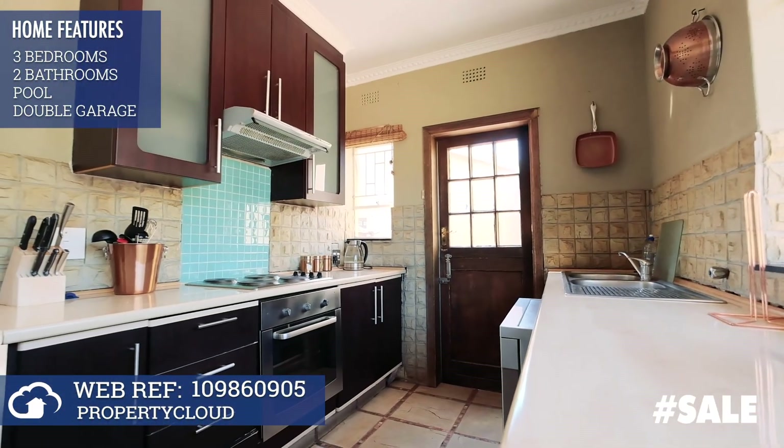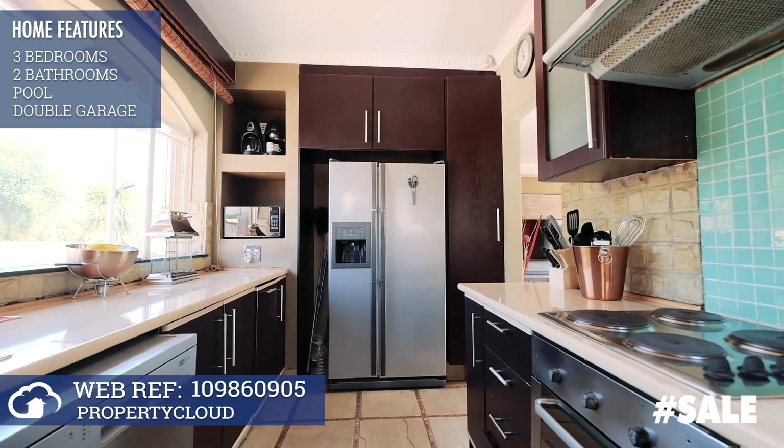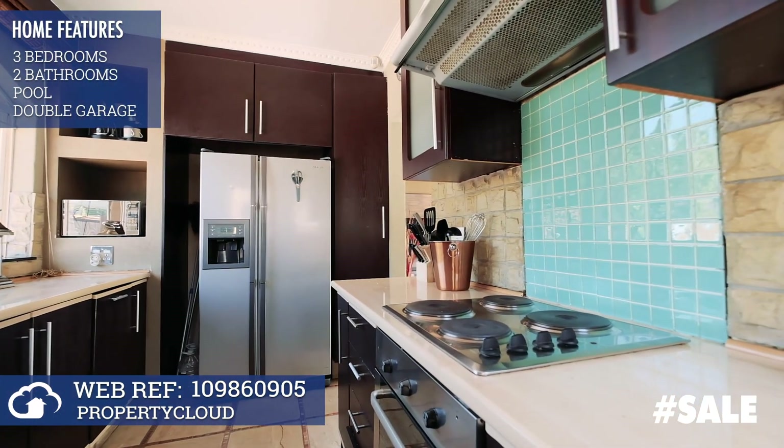The sun-filled kitchen leads out into the courtyard and can accommodate your double-door fridge as well as a dishwasher — a perfect space to master those cooking skills.